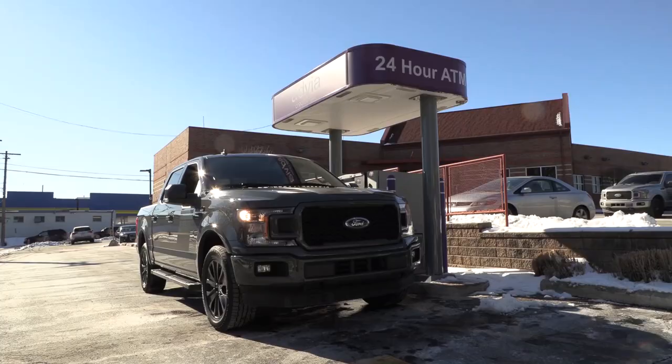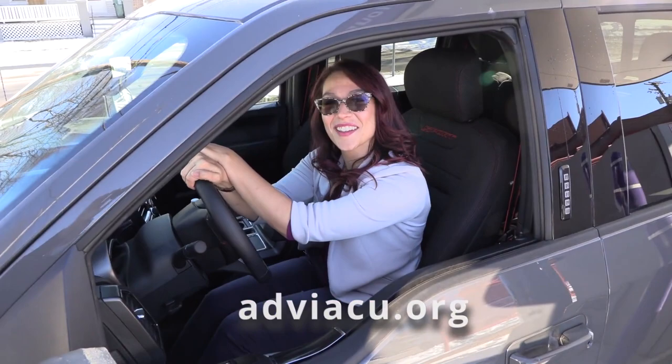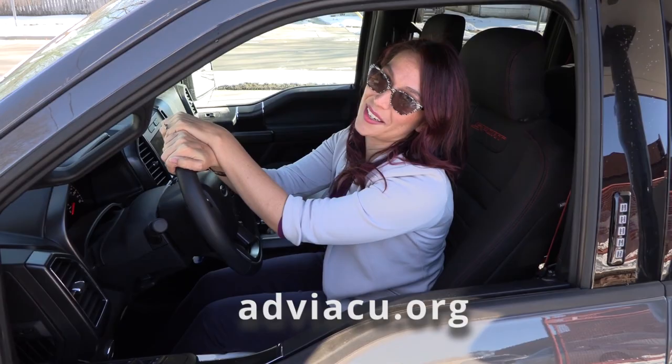As you can see, using our video teller option provides so many advantages. It's easy, quick and quite convenient. Plus, during the hours when our video tellers are unavailable, you're still able to perform traditional ATM transactions. Simply insert your card and carry on. Thank you for spending a few minutes to learn about our video teller machines. And if you'd like to learn more, simply visit adviacu.org. We'll be here to help you take advantage of even more ways to save time and money.